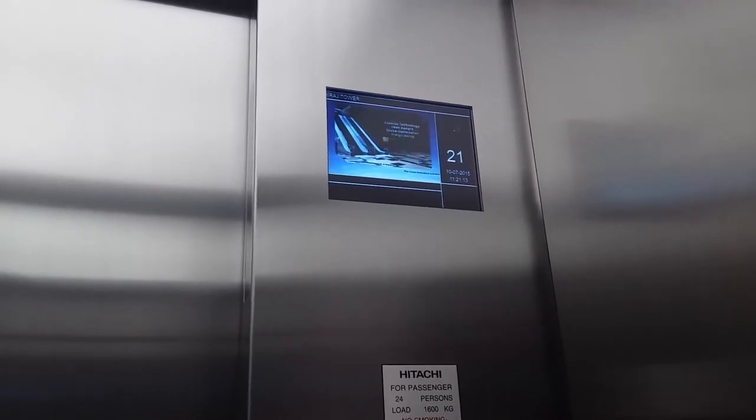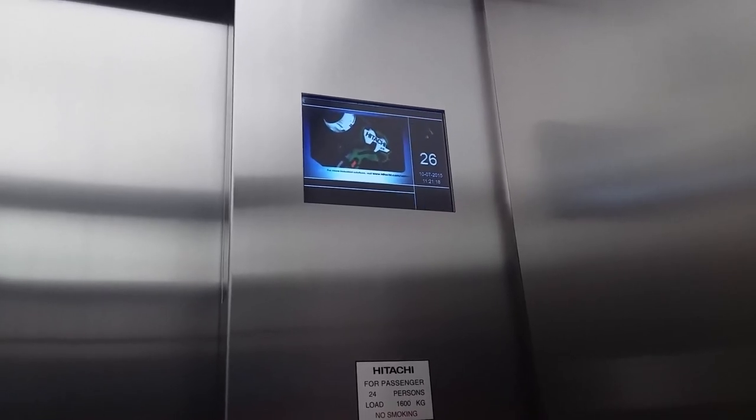So if you love the brand new Hitachi DFRS elevator, then vote for Nimsama.